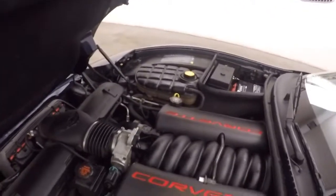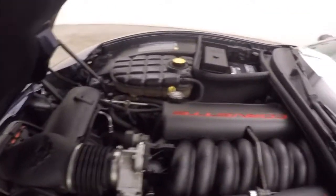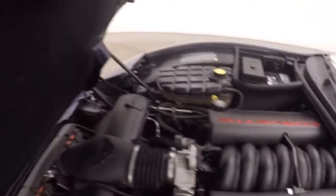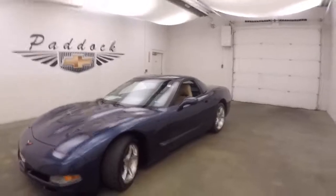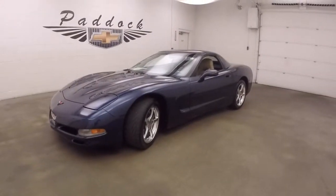Let's go look underneath the hood. Get those nice polished wheels. And your 5.7 liter — as you can hear, it runs nice and smooth, nice and strong. Obviously tons of power. That's a 2001 Chevy Corvette.